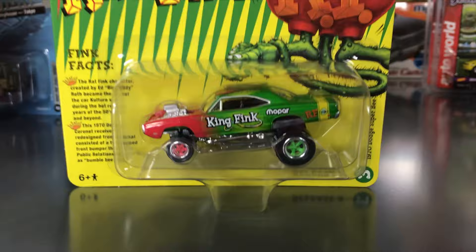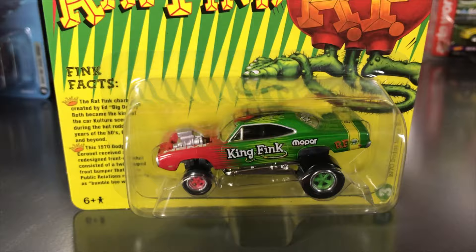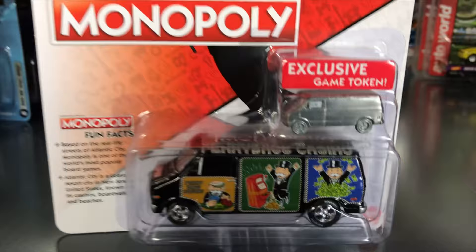The Rat Fink release is the King Fink version — Rat Fink with a crown, using the Zinger chassis for that crazy look. It's a 1970 Dodge Super Bee with crazy paint going from red to green with yellow stripes on the back, Rat Fink on top, all the crazy Rat Fink decals, multi-colored wheels, and a big blown engine. Should be a really fun one to pick up.